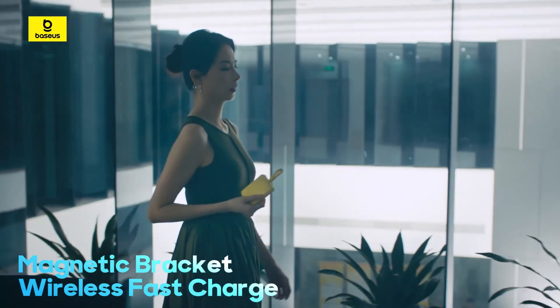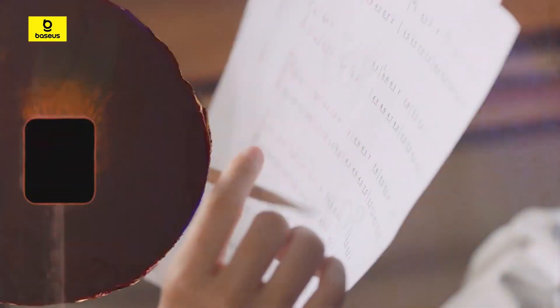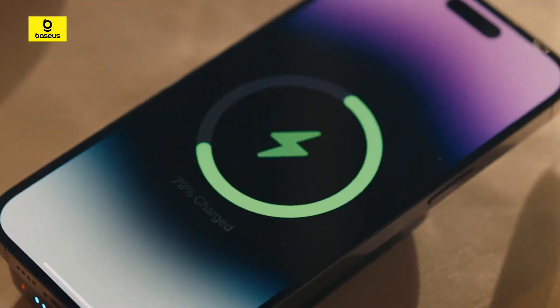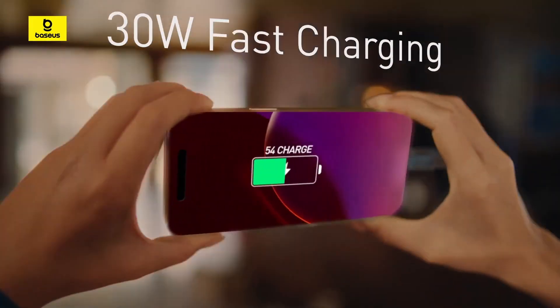Introducing the Basayas Magnetic Power Bank, 10,000 mAh with built-in 30W. A versatile and stylish solution for fast and convenient device charging. With a 2-in-1 wireless and wired charging capability, it boasts a built-in magnetic wireless charger for up to 15W, a USB-C port supporting 30W charging, and compatibility with MagSafe devices.